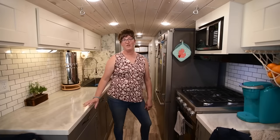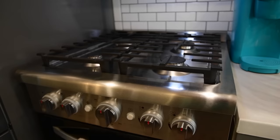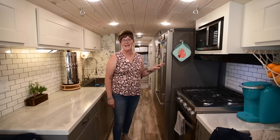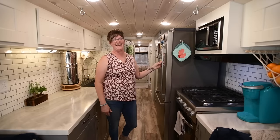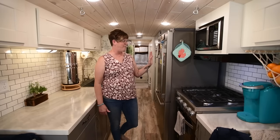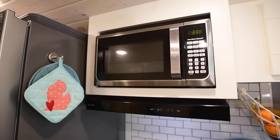Some of the things that were important to us in our planning for our layout was that I wanted a full-size stove, an oven, as well as a residential-size refrigerator. Our refrigerator, we ended up having to get a counter-depth refrigerator so that it would fit through the door to get it in here. We measured and re-measured over and over and found one that would fit through our door. We do have a microwave and a range hood that has the vent fan, which works great for our oven.